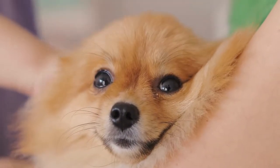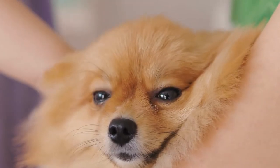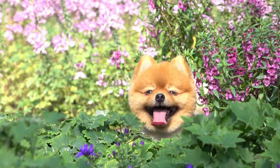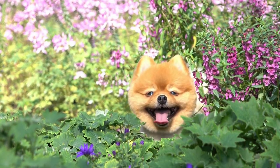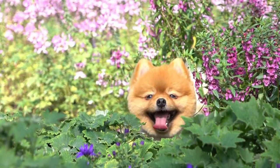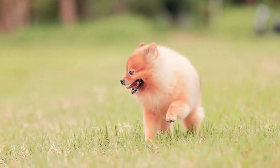Pomeranians and German Spitz are very similar breeds that share a common past. But what are the differences between a Pomeranian and a German Spitz? In this video, I share the similarities and the differences between Pomeranians and German Spitz.